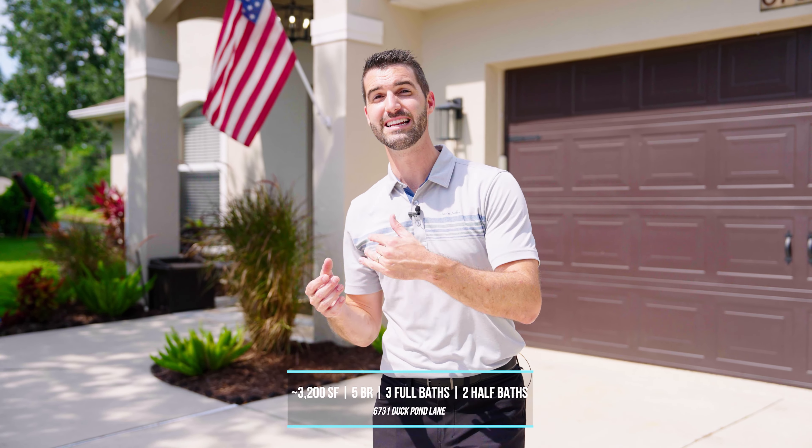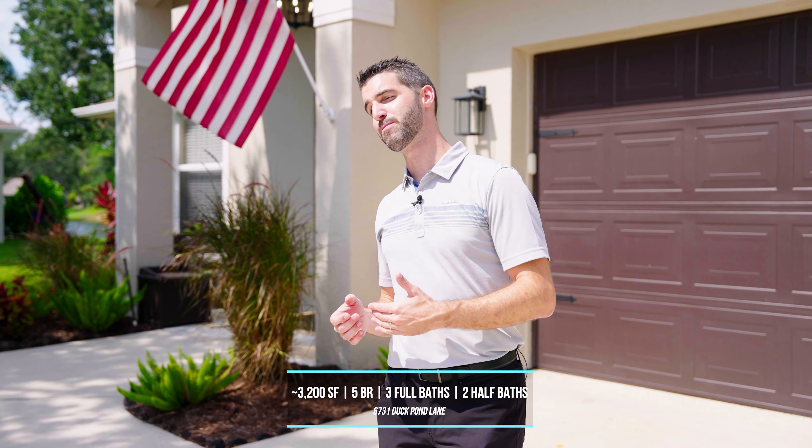This house is unlike anything that you've ever seen in that it has a built-in mother-in-law suite. That's the way the architect and the builder designed it — not one of those makeshift aftermarket ones. This is five bedrooms, three bathrooms, and two half baths with a private pool. Now let's go inside and finish the tour.